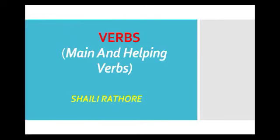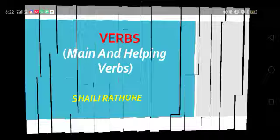Hello students, today we are going to study verbs. Do you know that verbs are the heart and soul of all English language, because it is impossible to make any sentence without them. In this video we are going to learn about the two kinds of verbs, i.e. main verbs and helping verbs.